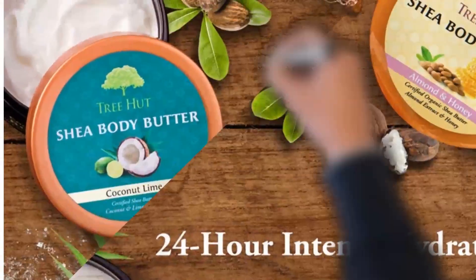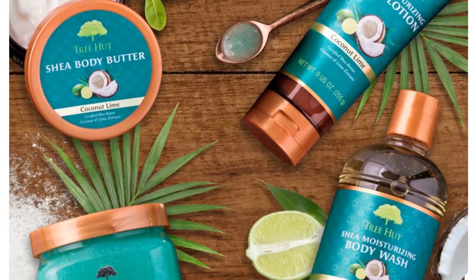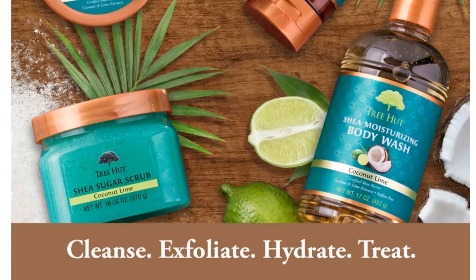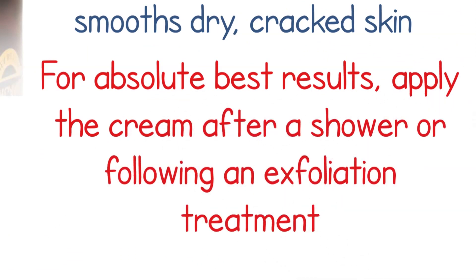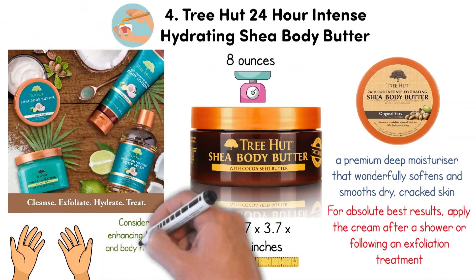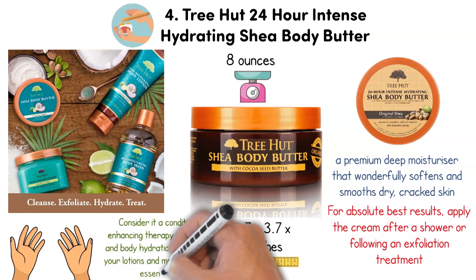Naturally rich in vitamins, shea butter helps collagen production, promotes skin elasticity, fights fine lines, prevents stretch marks, and helps protect the skin from drying. For absolute best results, apply the cream after a shower or following an exfoliation treatment. Consider it a condition-enhancing therapy for hand and body hydration to better your lotions and moisturization essentials.